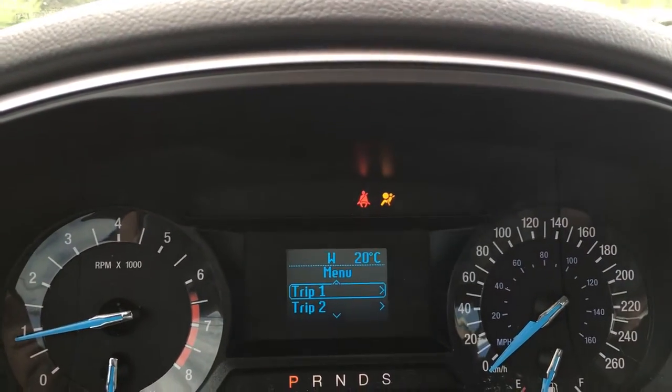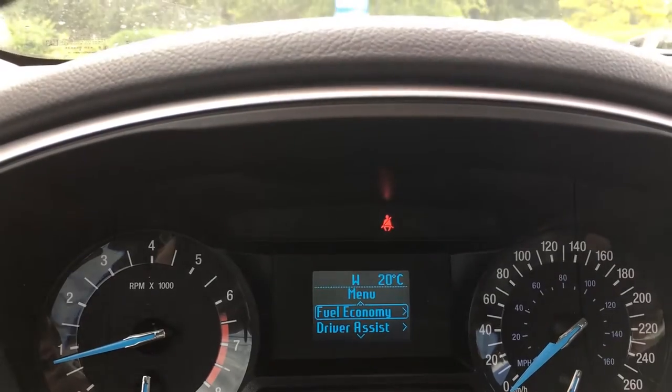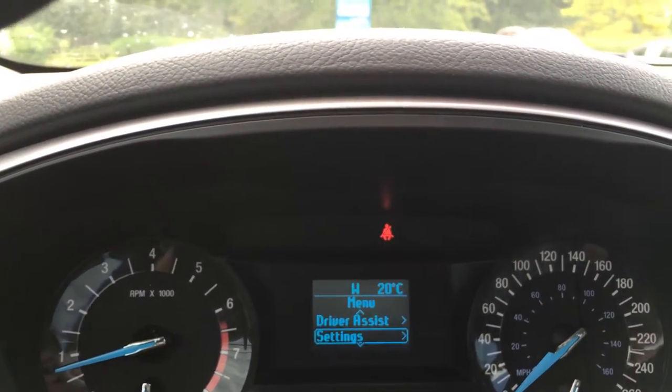So you can select between overall menus that include trip one, trip two, and fuel economy, driver assist, as well as settings, each with its own submenu.